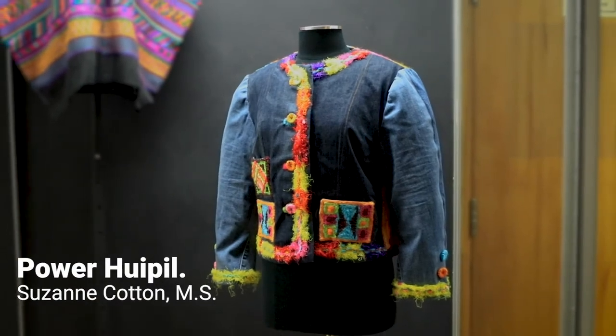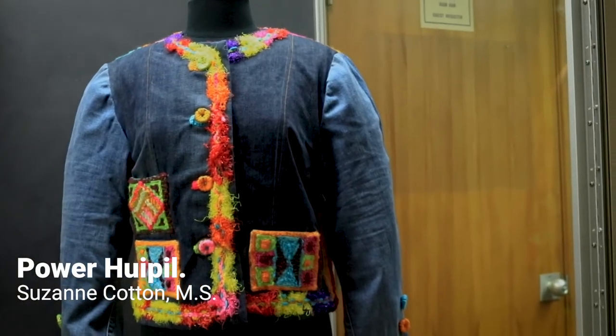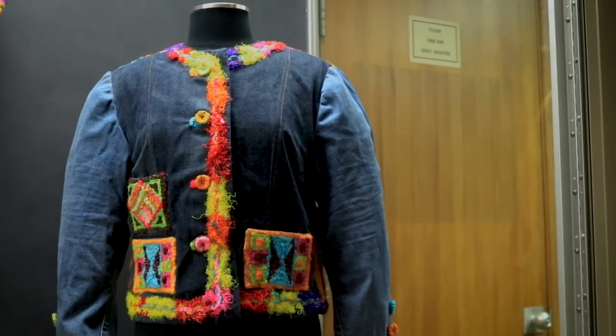This one here is done with Chanel techniques and it's completely upcycled — everything has been repurposed.